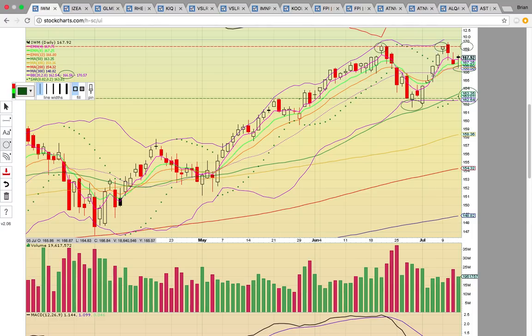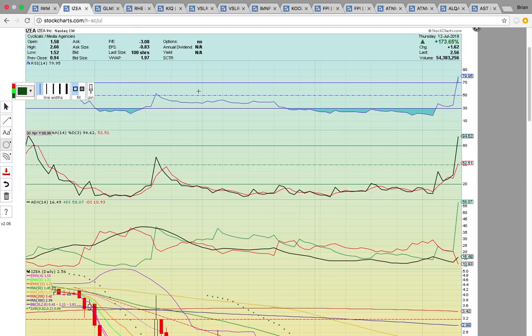If the small caps are strong, that should be good for the market since the small caps were really pushing hard during the market rally. It would be good to see the Russell 2000 break out to new highs.